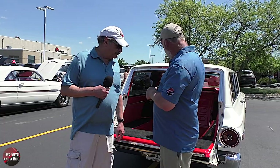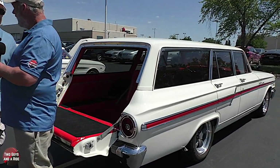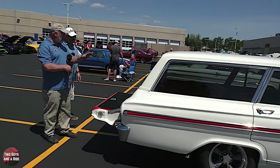Hi folks, I'm here with Two Guys in a Ride and we are here at the All-Ford Power car show in Apple Valley on this gorgeous day - finally having a car show after last year. We're here with Mark. Mark, tell us what you have right here behind us. I have a 1964 Ford Fairlane 500 Ranch Wagon. That's a mouthful - we're actually starting in the back here because it is a station wagon.